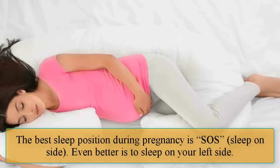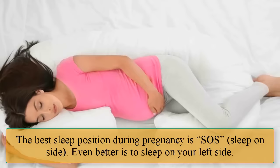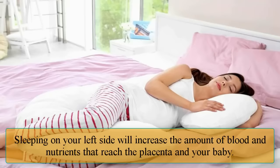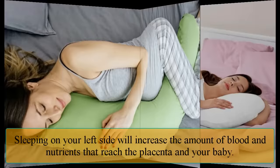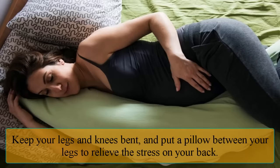The best sleep position during pregnancy is SOS — sleep on side. Even better is to sleep on your left side. Sleeping on your left side will increase the amount of blood and nutrients that reach the placenta and your baby. Keep your legs and knees bent and put a pillow between your legs to relieve the stress on your back.